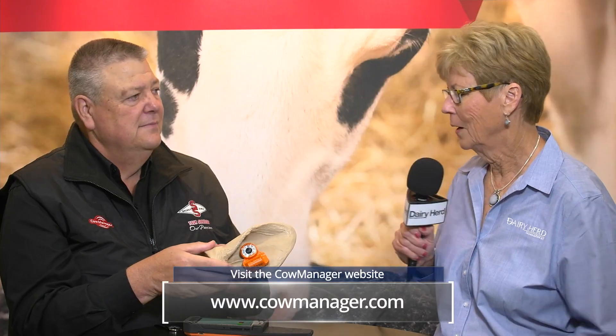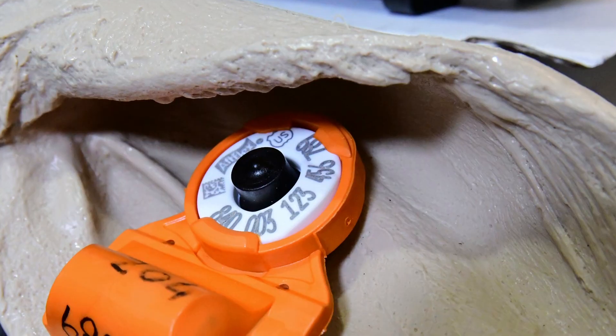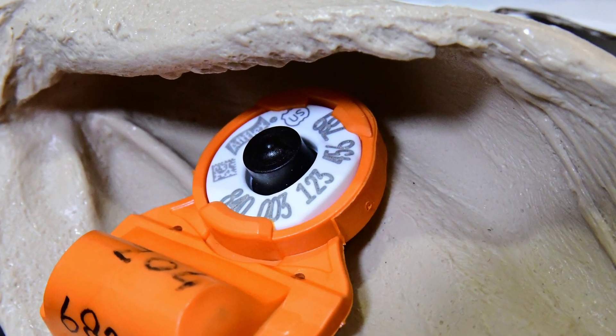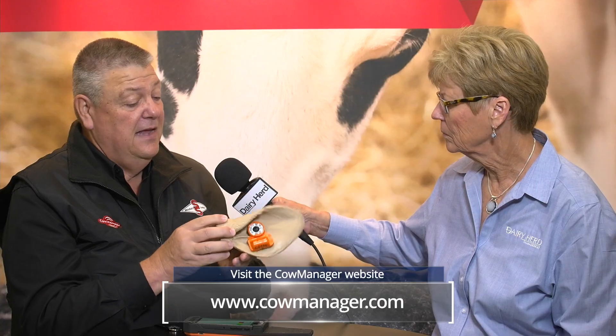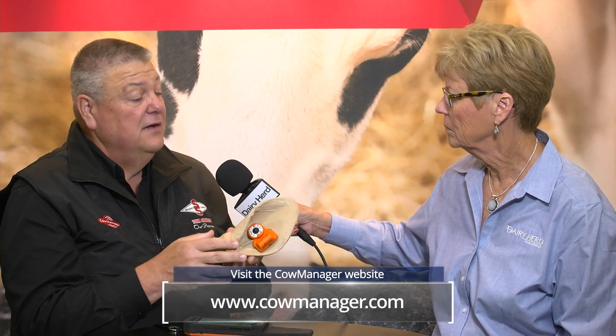The tag is placed in a slightly different position than a standard cow tag. It needs to be from one-third to halfway along the middle of the ear. If it's too close to the head there won't be much movement, and if it's too close to the tip of the ear there's too much movement. So location — location, location — is critical: one-third to halfway in the middle of the ear.